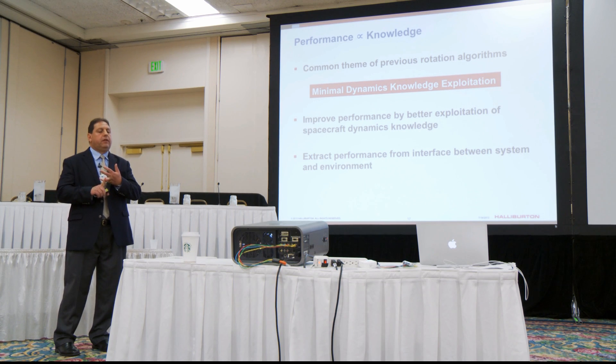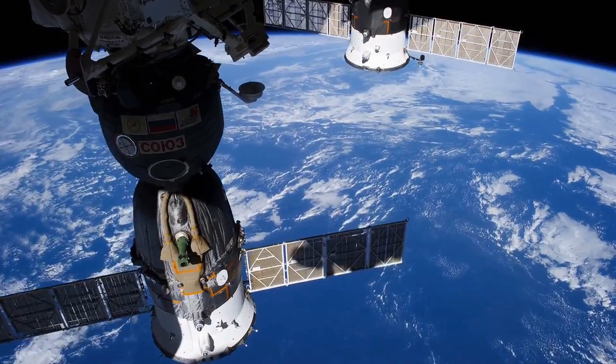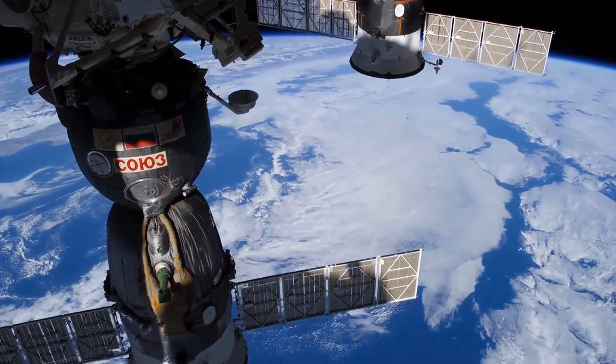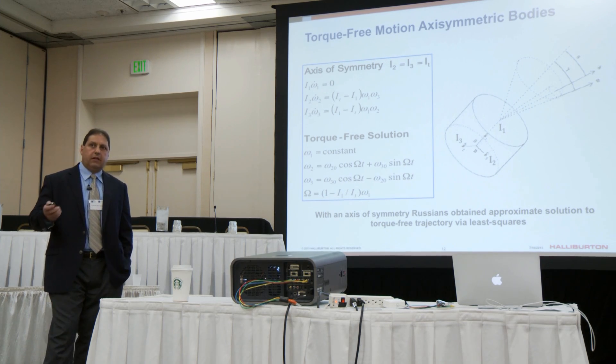During the jointly held 2013 SIAM Annual Meeting and Conference on Control and its Applications, Nazareth Bedrasian explained that when it comes to improving the performance of spacecraft that are already in orbit, doing a hardware upgrade is pretty much out of the question. So when physical improvements are impractical, mathematics becomes the solution to improving performance by optimizing the way the spacecraft is flown.